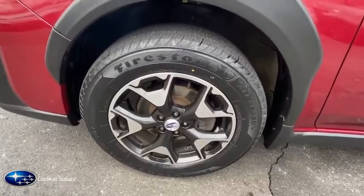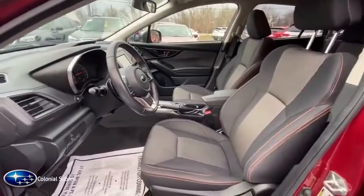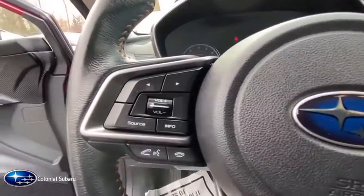Here are some of this vehicle's great options: traction control, keyless entry, heated seats, leather-wrapped steering wheel, power steering, cruise control, fog lights, power windows, power locks.